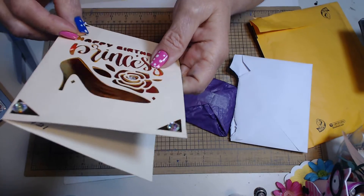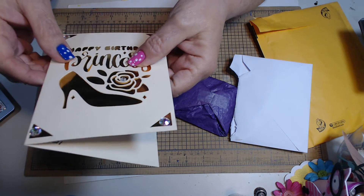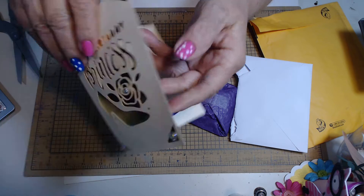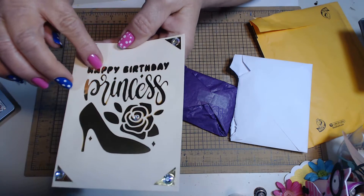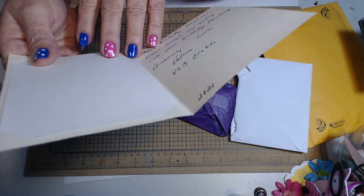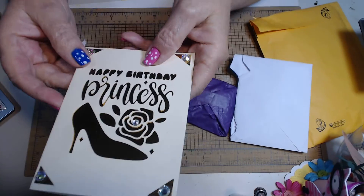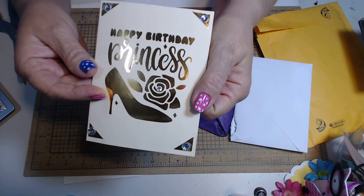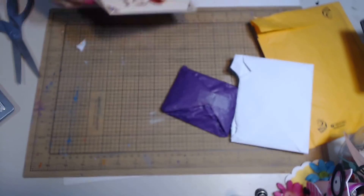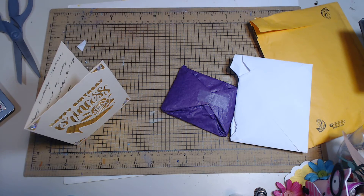This is all inlaid. The shoe and the rose and the words were cut out with a die, and then she's got this gold, beautiful — it's stunning. That's a beautiful card, just beautiful. Thank you, Velma. I love that. It shimmers and shines — it's gorgeous.